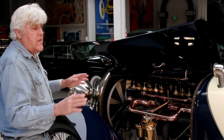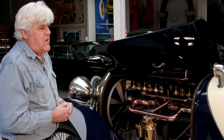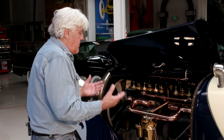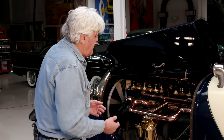These are the original colors — everything is as it was. There's nothing modern on this car; we haven't updated it, other than I use an Optima battery because they don't leak.